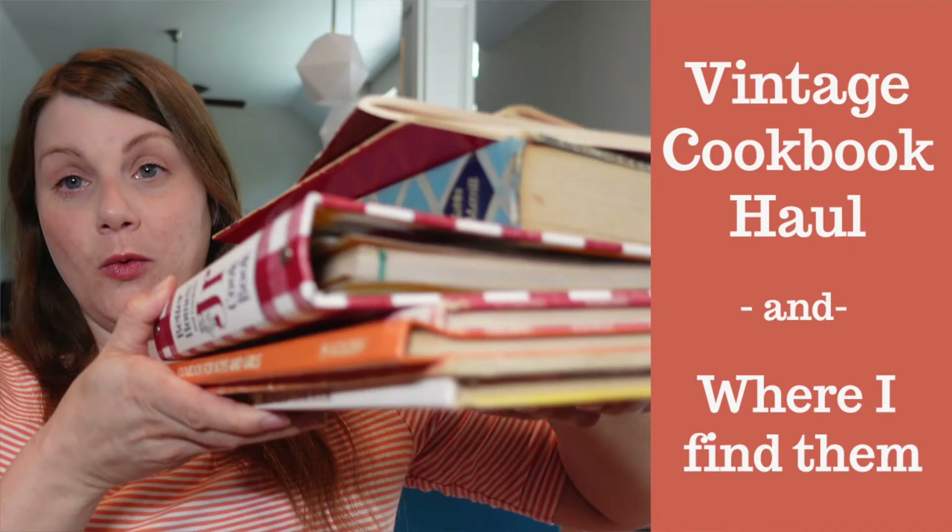Hey everyone! Last year I filmed a video about where I find my vintage cookbooks. At the time I was living in Ohio and I've since moved to Northern California, so I thought it would be nice to provide a little update about where I've been finding my books lately.